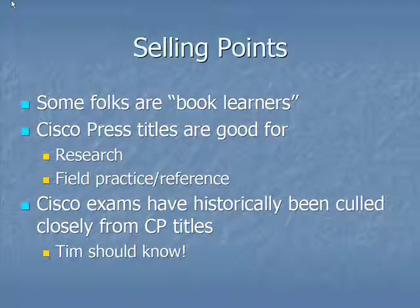I've worked in the IT industry since 1997 as a systems engineer, technical trainer, and content developer specifically in the IT certification space. I know that some folks are book learners and others aren't. I've used Cisco Press titles for a variety of reasons, both as a research tool as well as in the field, so I can personally attest that those books are good for both of those reasons.